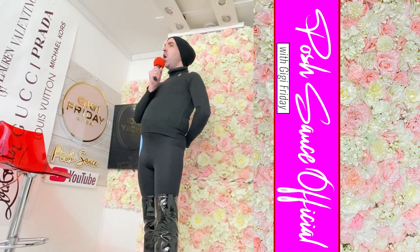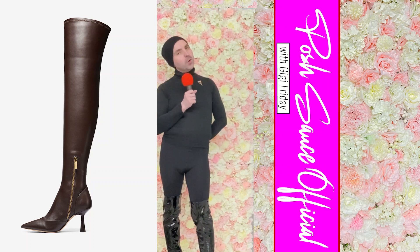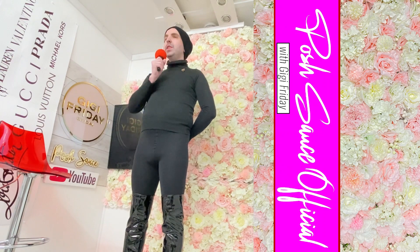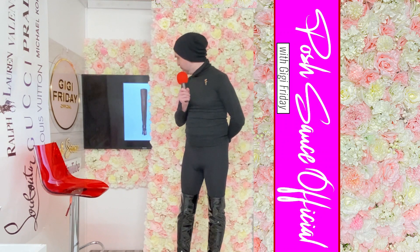So we go from that fabulous handbag to our last designer pick from Michael Kors — the Clara over-the-knee boots. I've saved the best to last! These gorgeous boots are stunning — look at them from the front, the side, and the inner side with that gorgeous gold zip. They're available in chocolate, which I've featured, or in black. They're selling out fast — the chocolate boots are available in size 5, and the black in sizes 3, 4, and 5.